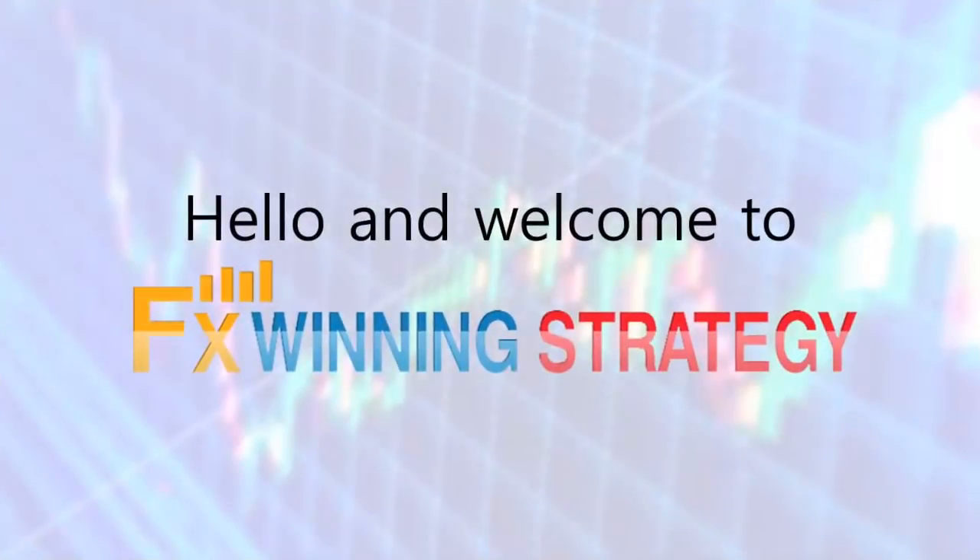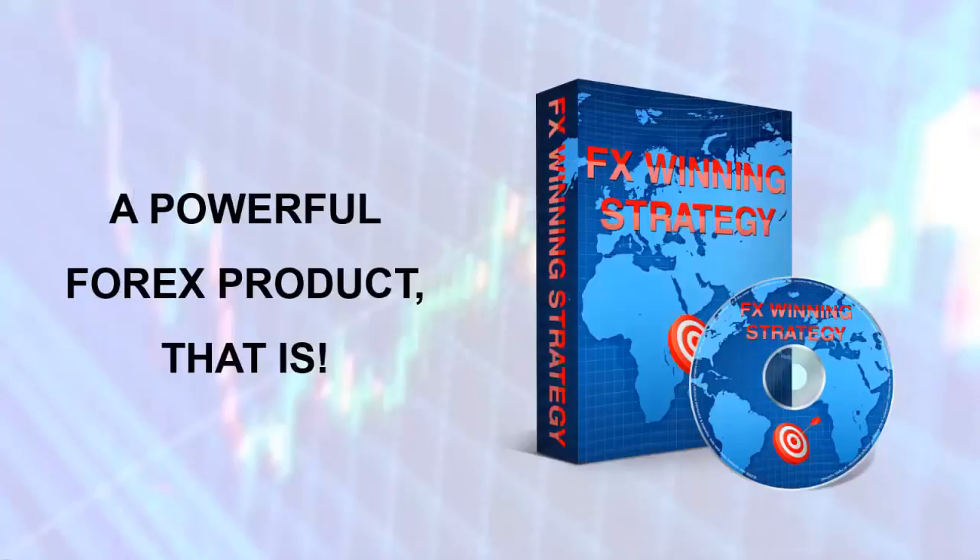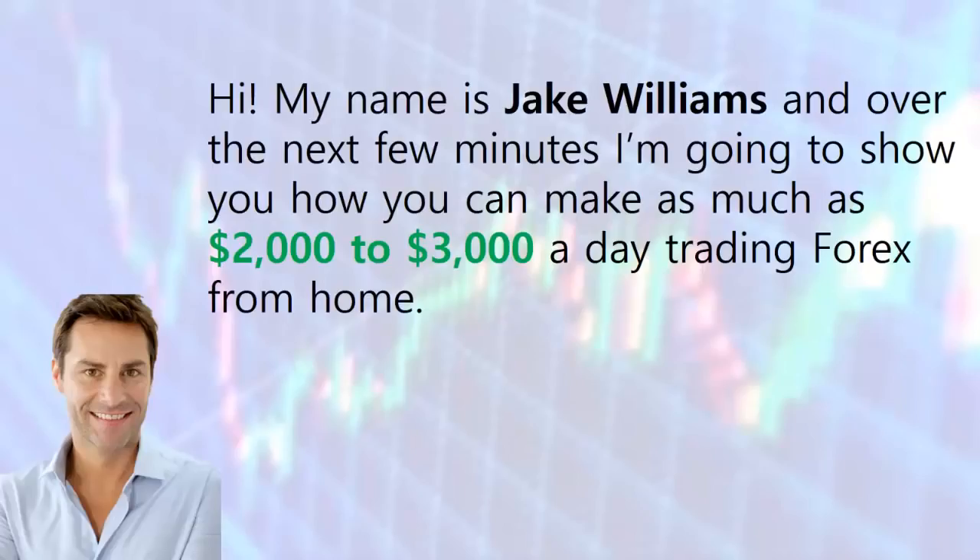Hello and welcome to FX Winning Strategy. Stay tuned because I am going to offer you something that you will love — a powerful Forex product. My name is Jake Williams and over the next few minutes I'm going to show you how you can make as much as $2,000 to $3,000 a day trading Forex from home.